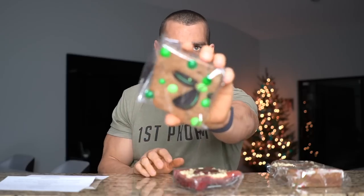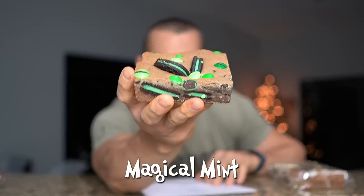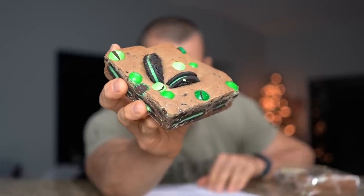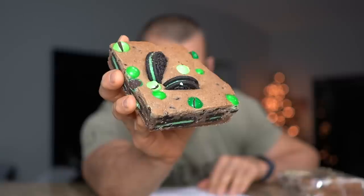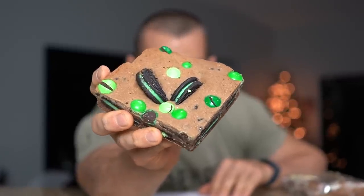We're going to go right down the line. First up we have Magical Mint. It is a brownie base laid with mint Oreos, topped with homemade double chocolate mint cookie dough infused with mint Oreos, all topped with mint M&Ms and another Oreo. All right, let's give it a go!